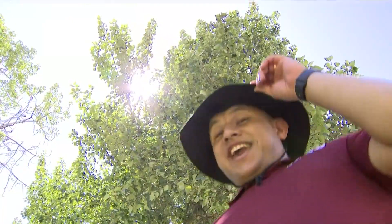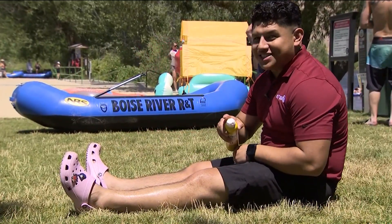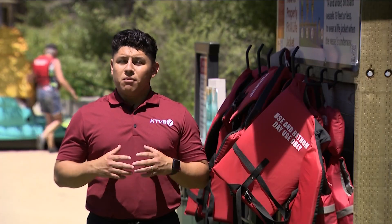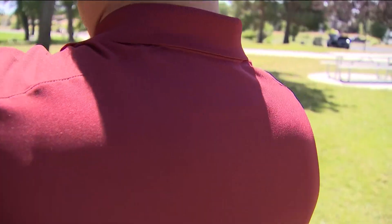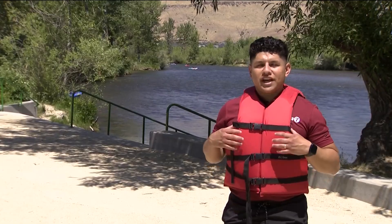Number three: you can't forget the hat. Number two: don't forget to apply sunscreen and reapply throughout the day. And number one, the most important thing to remember when floating the Boise River — don't forget your life vest. It could save your life.